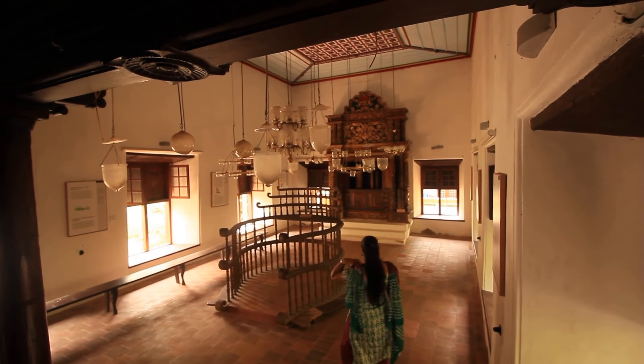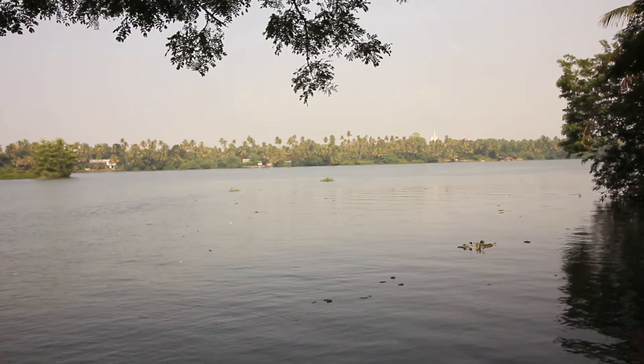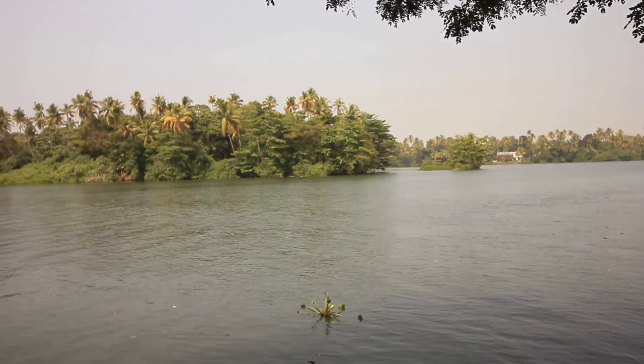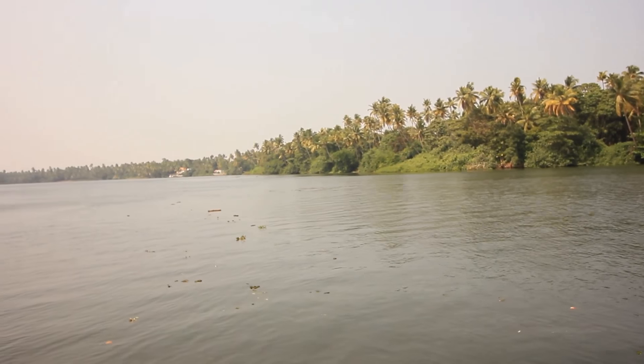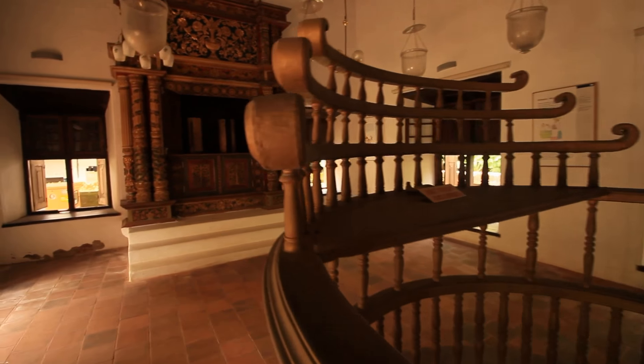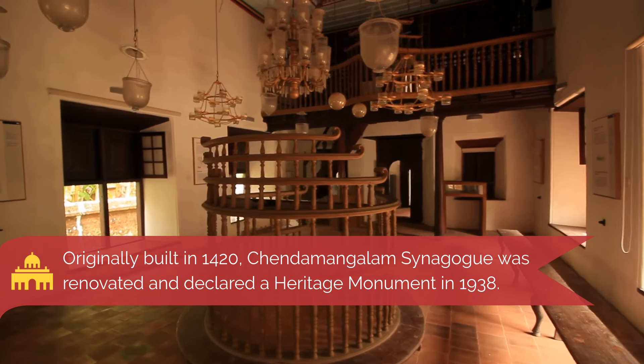They moved to Fort Cochin in 1341 after the great floods in the river Periyar. The Chendamangalam synagogue was established in 1420 at Kotel Goiragam, on the banks of the river Periyar in Chendamangalam, and was rebuilt in the year 1640. In 1938, the Kochi wing of the Archaeological Department renovated the structure and declared it a protected heritage monument.